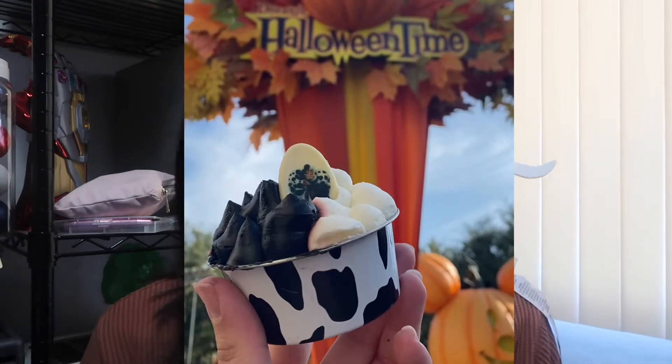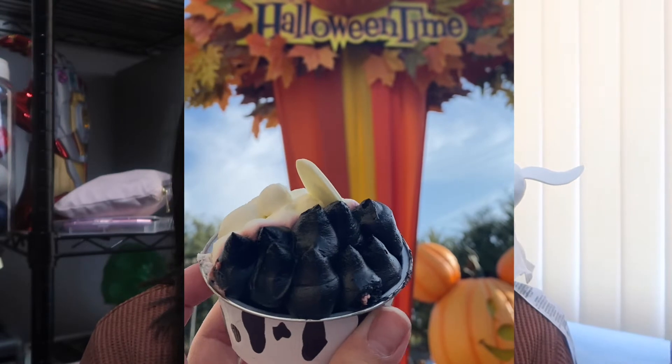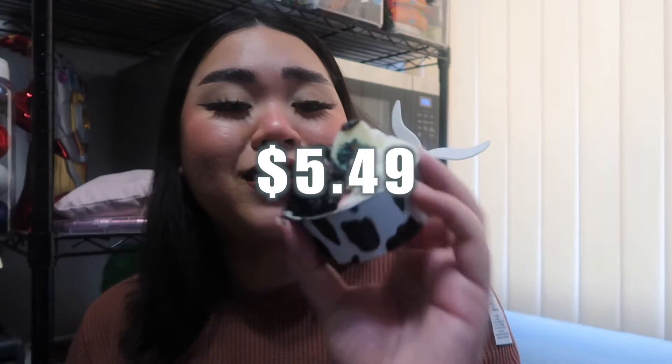We're gonna start with this Cruella brownie. I'm assuming it's chocolate and white chocolate. So this Cruella brownie right here is from Jolly Holiday and it's a dark and white chocolate mousse brownie — a chocolate brownie with black and white chocolate mousse. This one is five dollars and forty-nine cents.